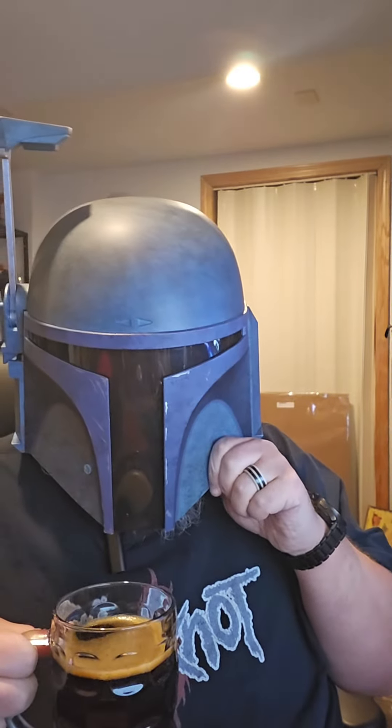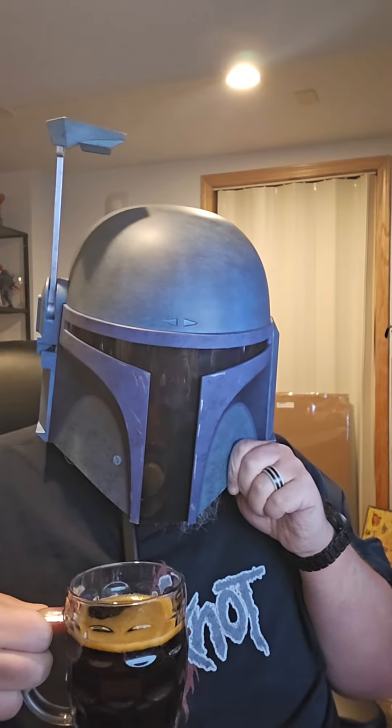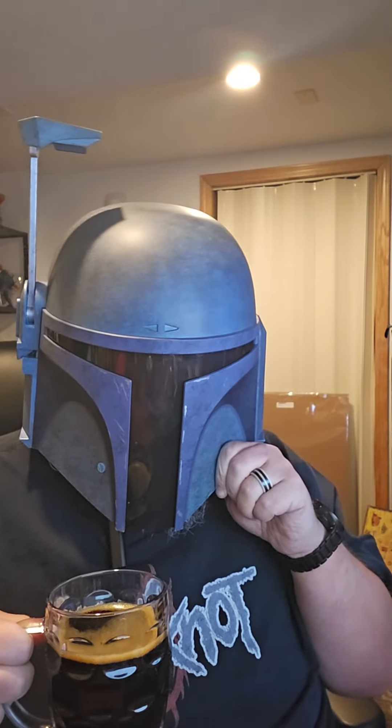Oh yeah, this one smells nice — dark, chocolatey, and very Three Sheeps.